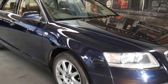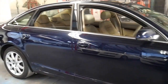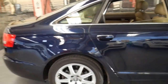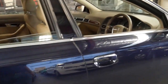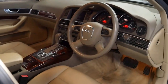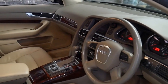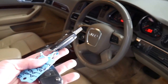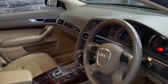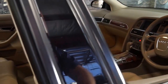This 2006 Audi A6 has the 3 litre turbo diesel engine and it's a Quattro. It comes in this beautiful dark blue metallic with cream leather interior and it's done just 123,000 kilometres since new. It's got two remote keys as well and a very good service history, as you would have seen in the photos, and it's even got the upgraded Bose sound system.